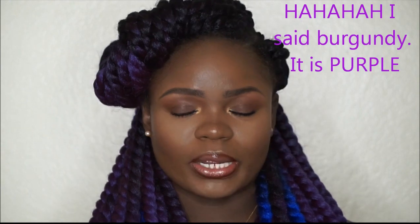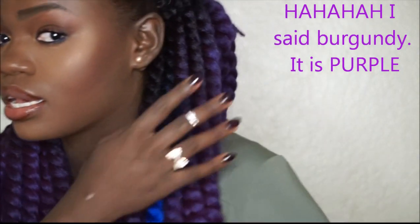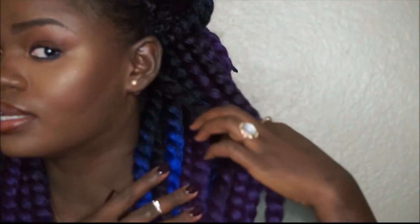Hi guys, once again welcome to my channel. I'm back to do another — more like a show-and-tell — of my crochet. I went ahead and did another color of the same red one I did last time, and today I just want to show you what the burgundy ombre looks like. So this is what it looks like.